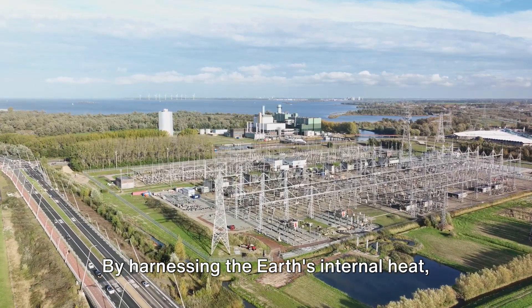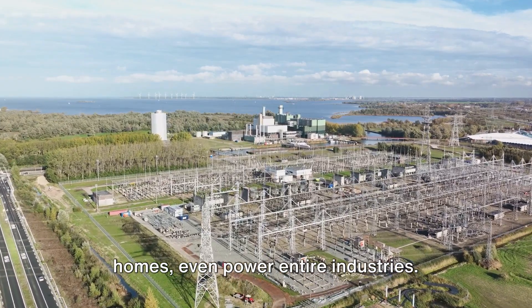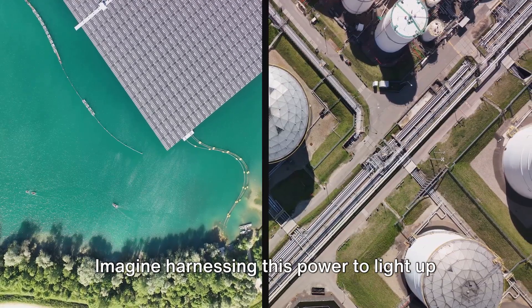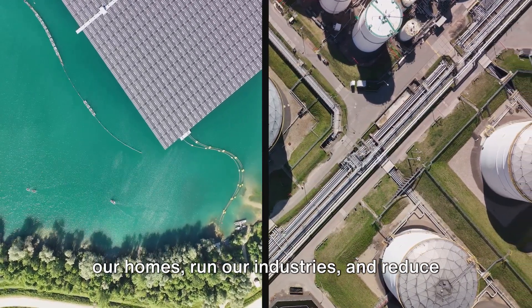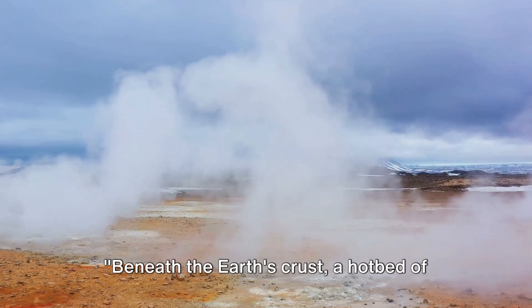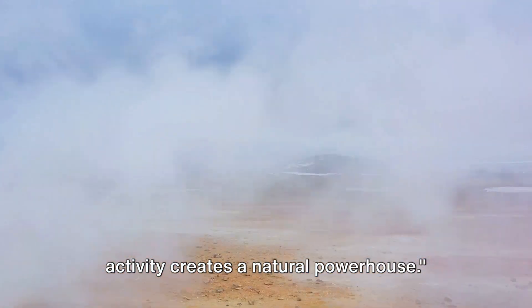By harnessing the Earth's internal heat, we can generate electricity, warm our homes, and even power entire industries. Imagine harnessing this power to light up our homes, run our industries, and reduce dependency on fossil fuels. Beneath the Earth's crust, a hotbed of activity creates a natural powerhouse.